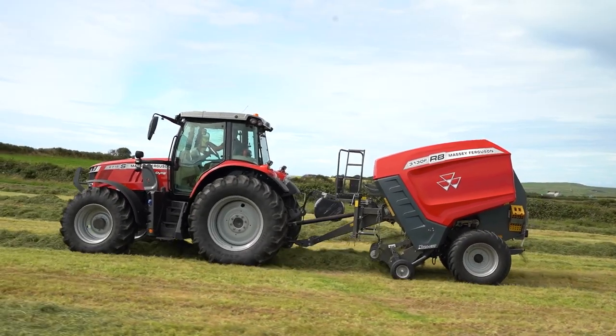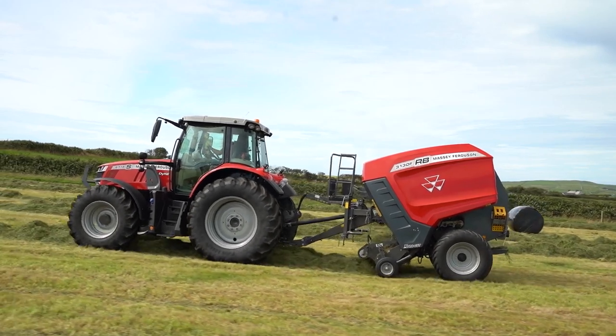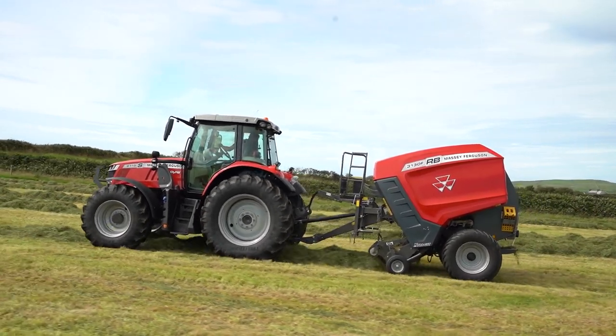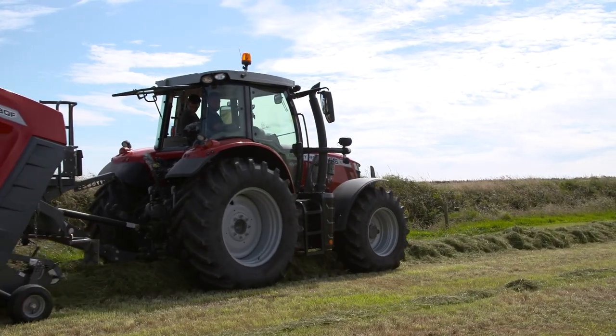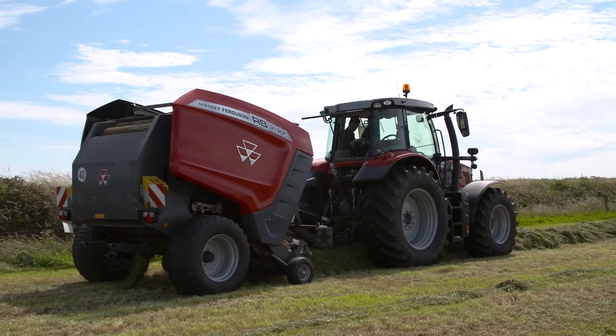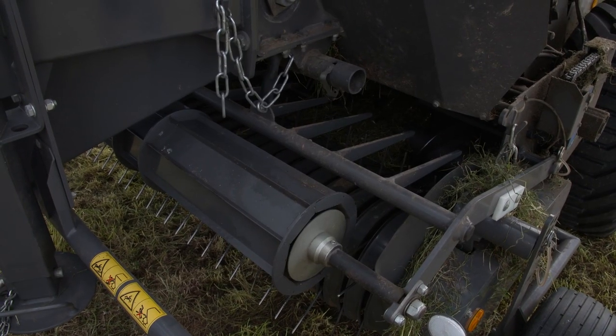This machine comes standard fitted with a 2.25 metre pickup. Clean raking in all conditions is achieved by 5 rows of heavy duty 5.6mm tines. Increased performance is achieved due to a high rotation speed. A 2.4 metre option is also available.